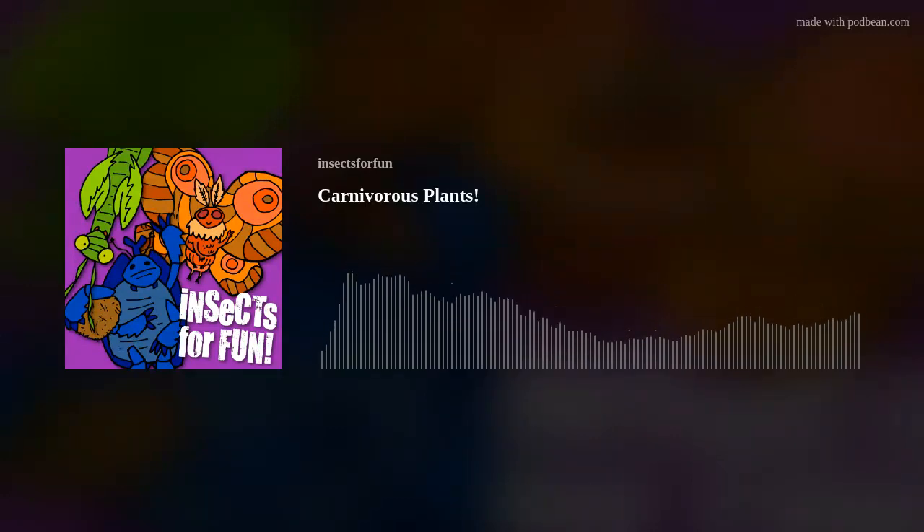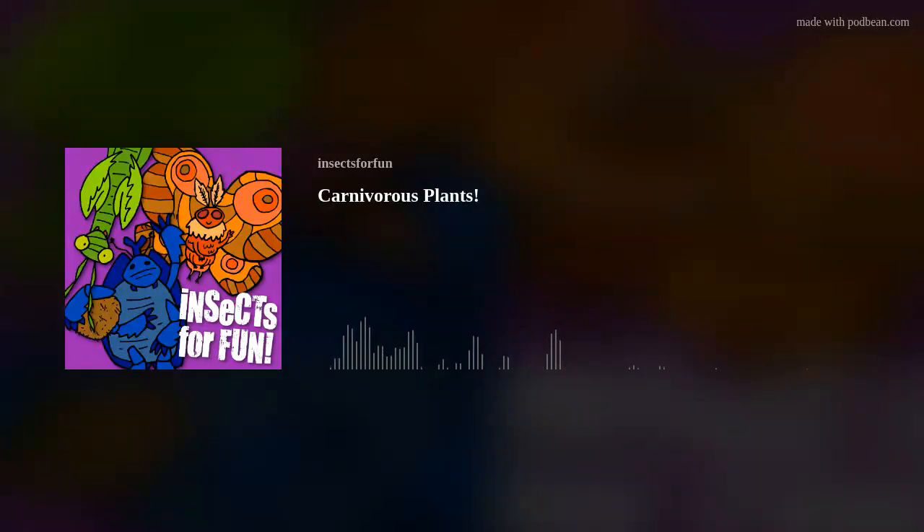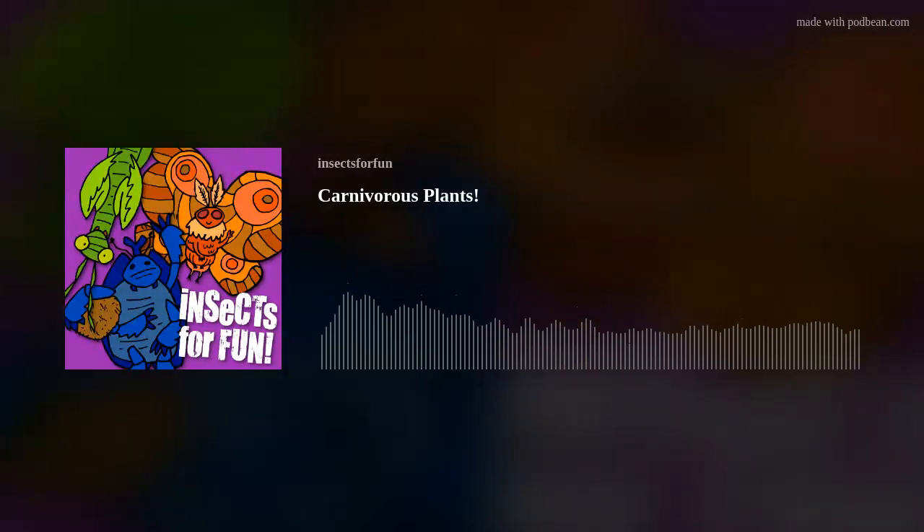Before we start though, I want to thank all the people who have recently rated and wrote reviews for the show. I just checked them recently and I'm thrilled that you supported the show by rating and writing in. I've noticed a large proportion have come from the US, so a special thanks goes to my US listeners. Let's keep those ratings and reviews coming.